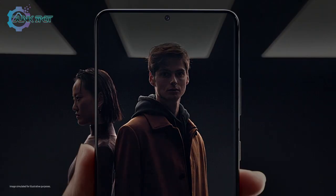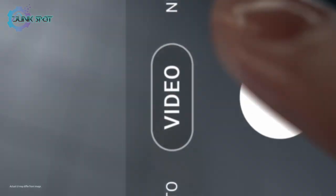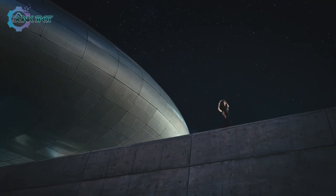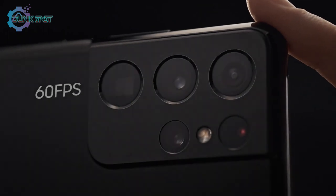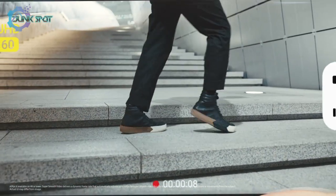Night mode delivers our biggest leap in low light photography. Multi-frame blending and enhanced AI deep learning transform low light into bright, vivid photos. When the night calls for video, enhanced noise reduction makes adventures after dark brighter than ever. And shooting 60 frames per second across 4 lenses in 4K makes every move look unbelievably smooth.